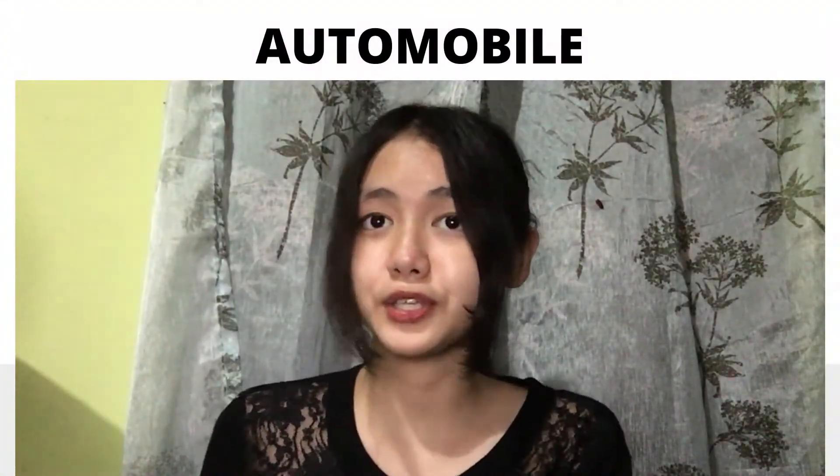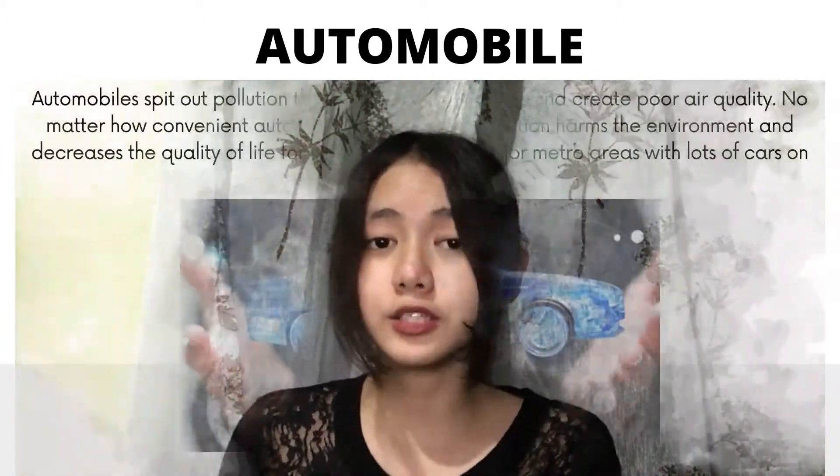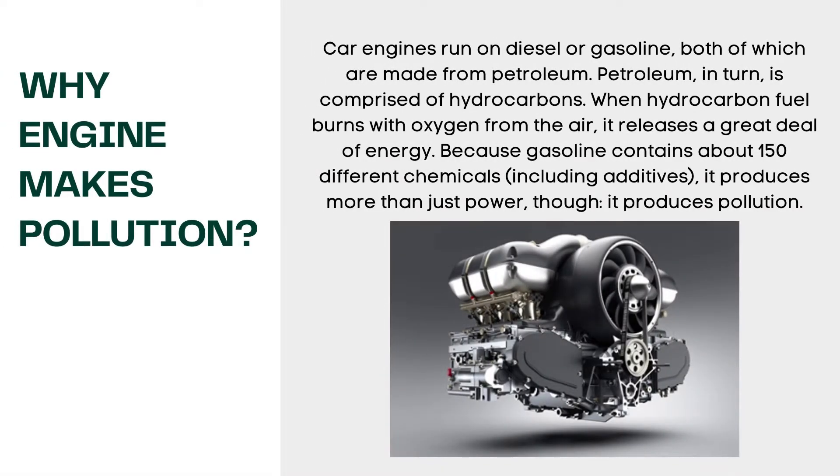There's no doubt the invention of automobiles made the world a more convenient place, but it also made it a more polluted one. When they run, automobiles spit out pollution that can blacken buildings and create poor air quality. Why does the engine make pollution? Car engines run on diesel or gasoline, both of which are made from petroleum. Because gasoline contains about 150 different chemicals, including additives, it produces more than just power — it produces pollution.